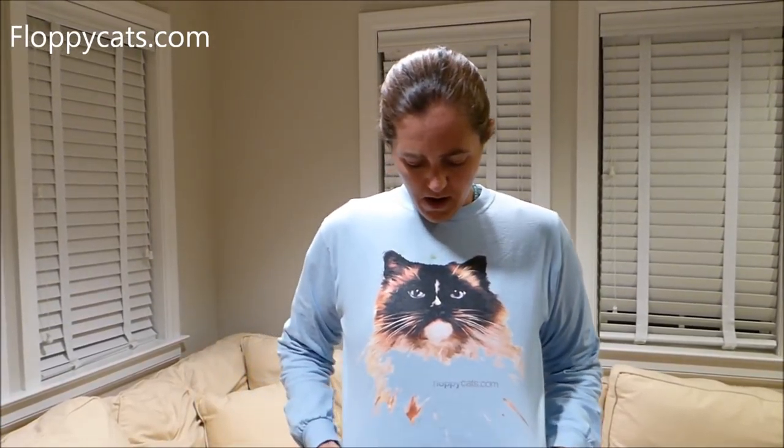I kind of launched it as a quick thing, and then readers said they were on a budget and couldn't afford it right then. Do you mind extending the campaign a little bit further? So I'm just going to keep this up as long as you guys are interested in buying this ragdoll cat shirt.